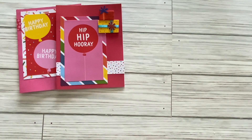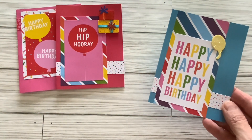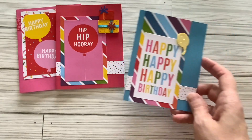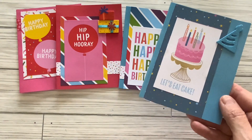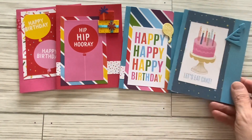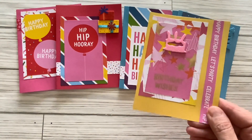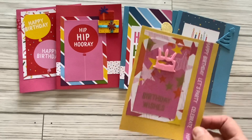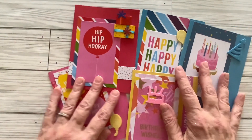I leave the insides of my cards blank. Happy, happy birthday. The balloon stickers and this little hat sticker are from Dollar Tree. Let's eat cake — very cute. We also have birthday wishes and let's party. So here are my birthday cards for this Friday.